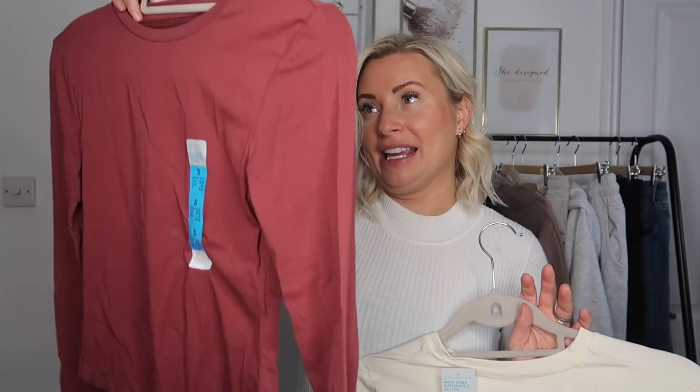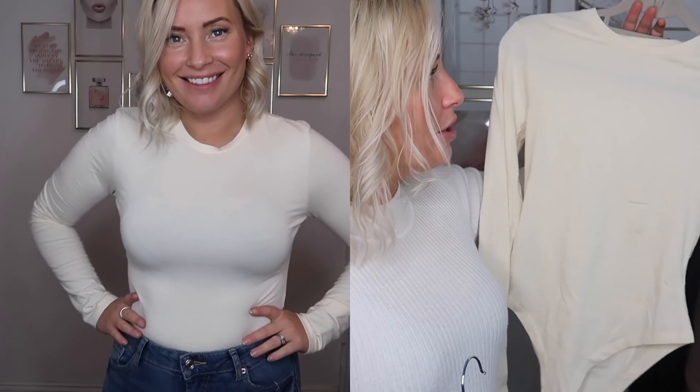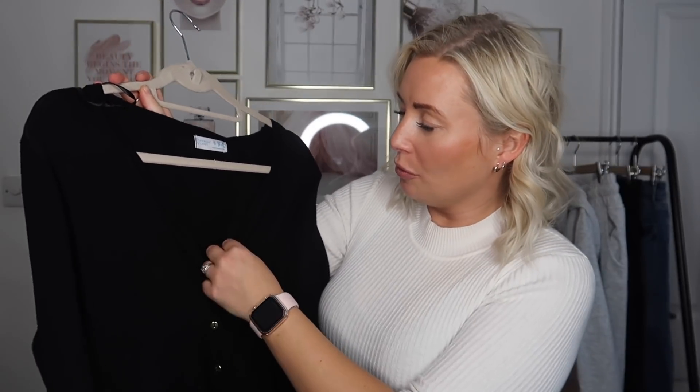Now accessories are out of the way, let's get into clothes! First I picked up a couple of basics — these bodysuits. I got them in a small. They're just crew neck, long sleeve, stretchy material and were £5 each. I bought a beautiful cream colour — I had this style before but not in a bodysuit, and it always came out of my jeans. I was so happy they did a bodysuit version. I also got this rusty colour. I really like plain bodysuits with joggers.